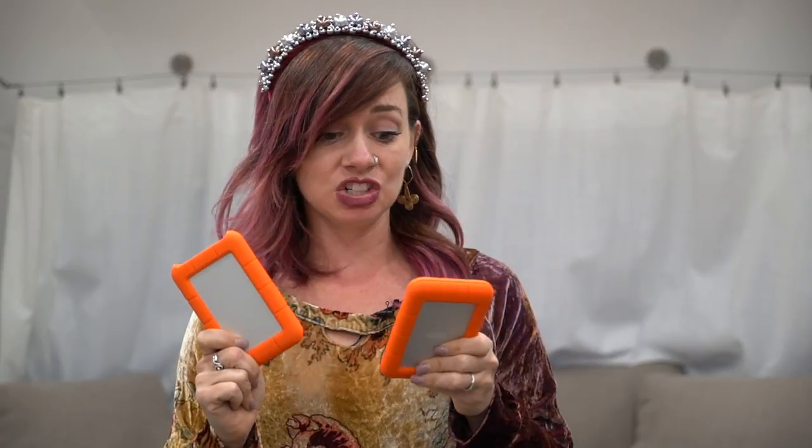Hard drives are necessary, especially when you create a lot of content. We have probably between seven to ten hard drives — these ones here are one terabyte each — and you'd be surprised how fast we go through them. We probably go through two or three a year because we always back up our footage and photos, which is really important.